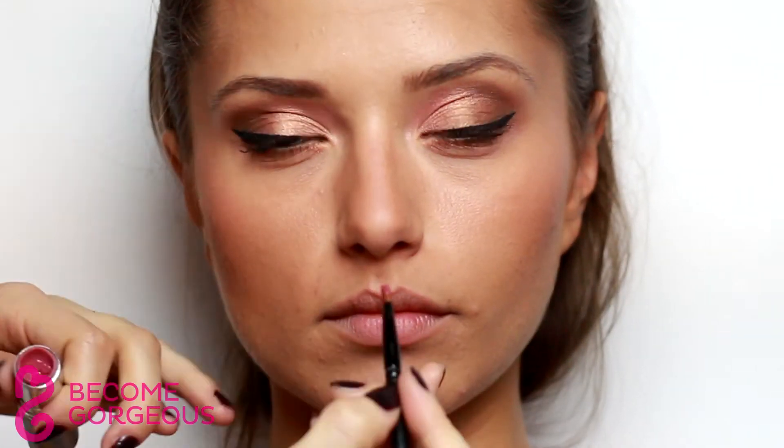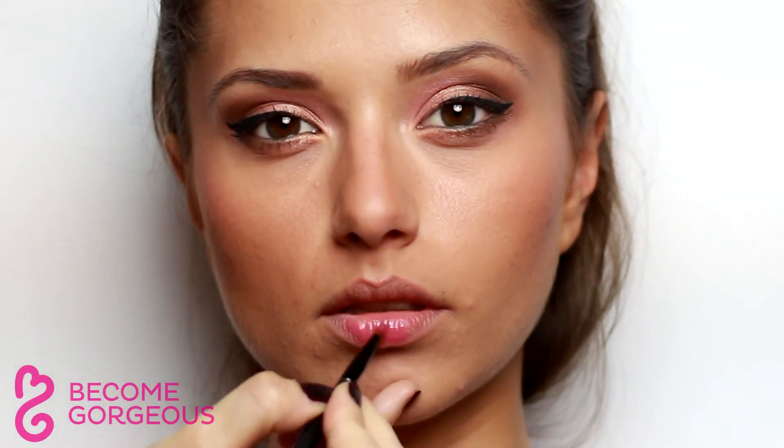Finish off the makeup with a sheer lipstick or lip gloss. Go with a rosy lip color for darker skin, while orange tones work best with fair skin.